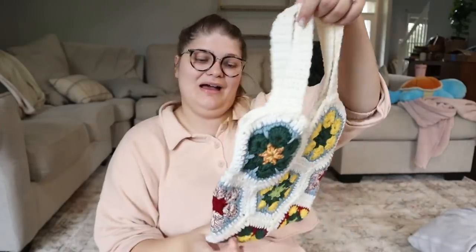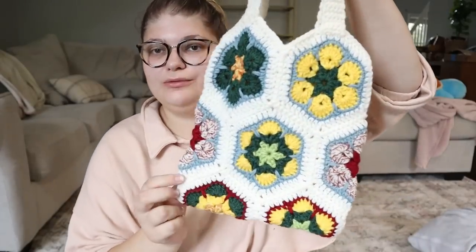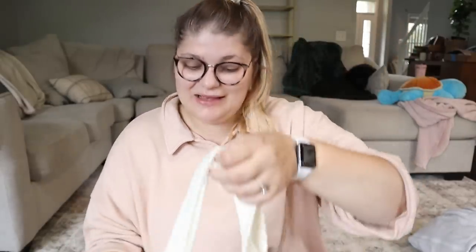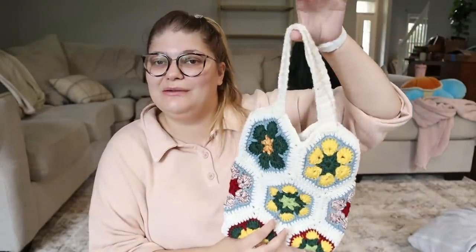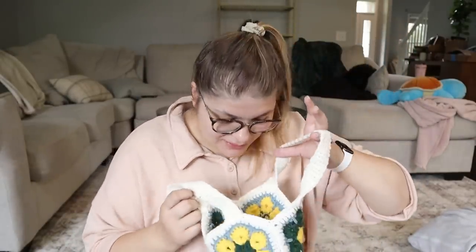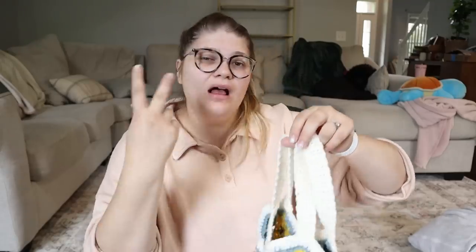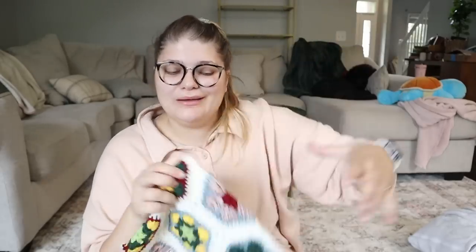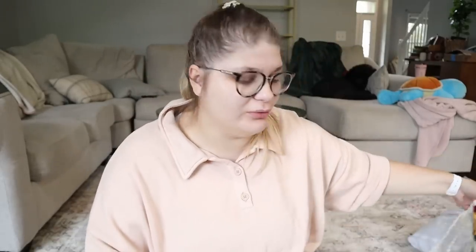I also have this cute little crocheted bag. I think I'm going to sell it — I do think it's adorable but I don't think I'll use it. It's definitely handmade; you can see strings on the inside where somebody tied it off. I'm really impressed with the work. I'll probably list it for around $25 on my Poshmark, maybe eBay as well.